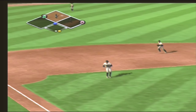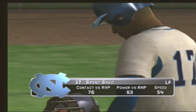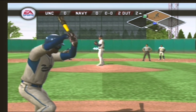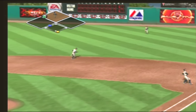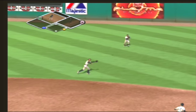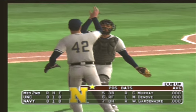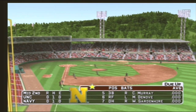Hit to the left side, the throw across the infield — two out here in the second inning. Number 17 is digging in. Pop up into shallow right field — what a catch! North Carolina leaves a man on second and we're headed to the bottom of the second. It's still scoreless.